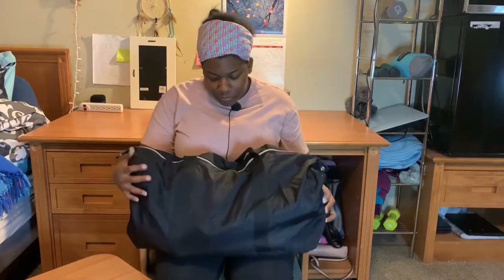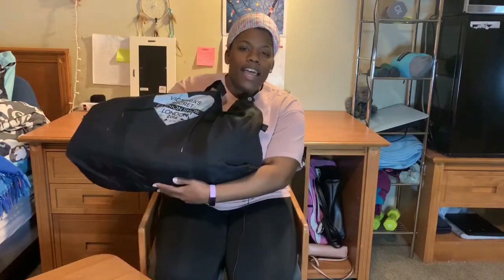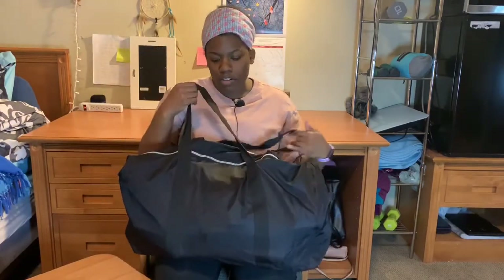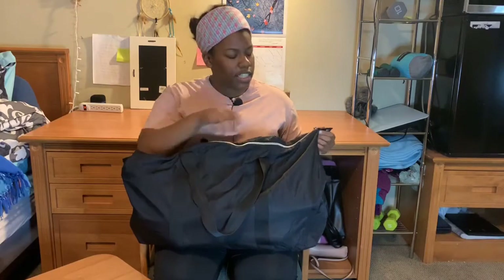So this is my gym bag. It's the Crazy Group Fashion Show bag that I got from the thrift store quite a few years ago, and it was only like $5. So if you love thrift shopping, I recommend it because you always find good deals and finds there.